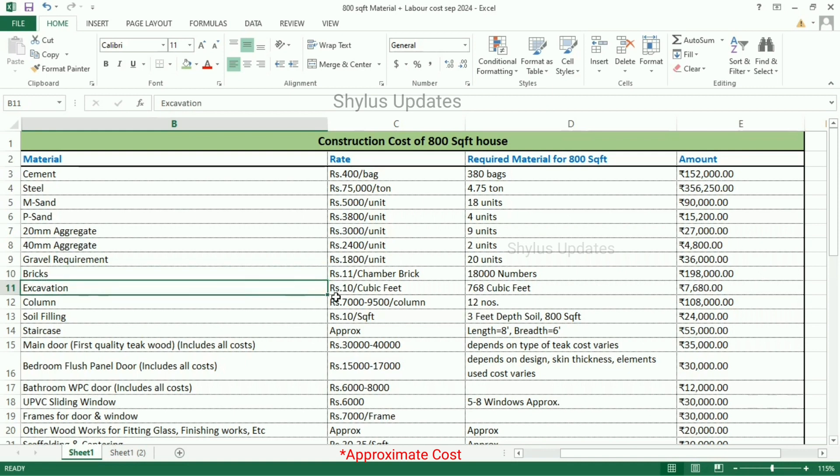Excavation is Rs. 10 per cubic feet. 768 cubic feet of excavation is required. The total amount is Rs. 7,680.